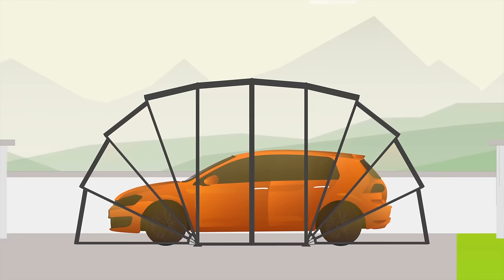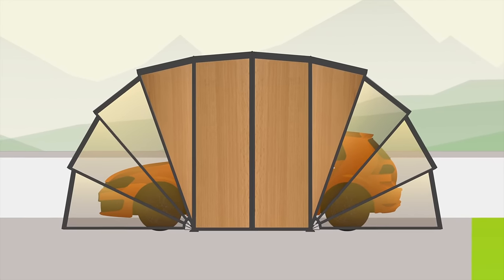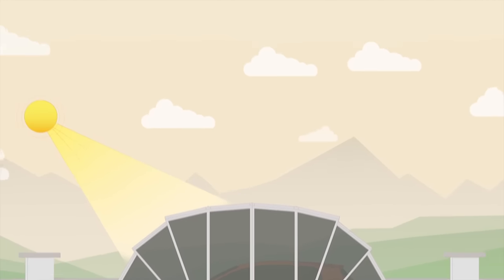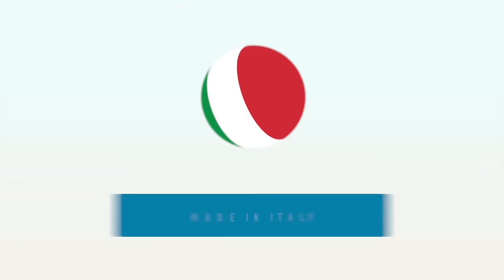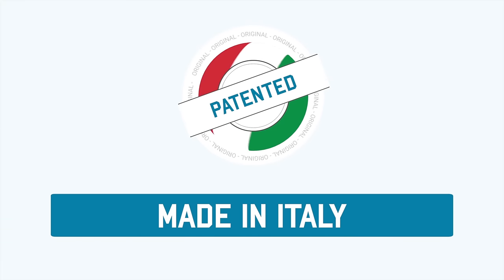You can customise Gatsybox with different wrapping features, or by combining polycarbonate grey pearl panels with a white framework. Gatsybox is the only one made in Italy and patented — beware of imitations.